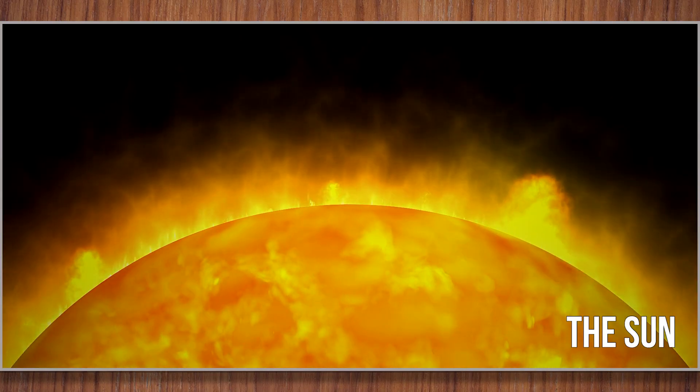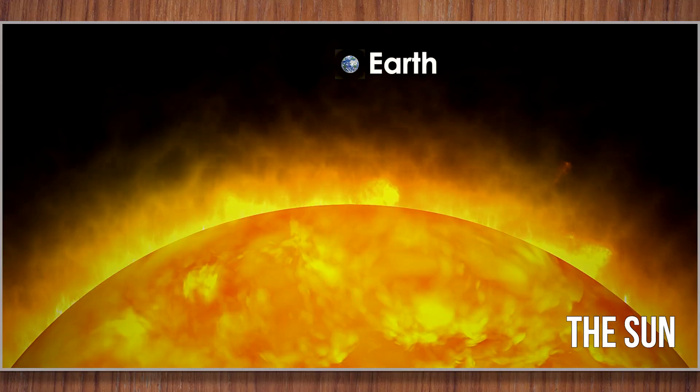Did you know the sun is so big that more than a million Earths could fit inside it?